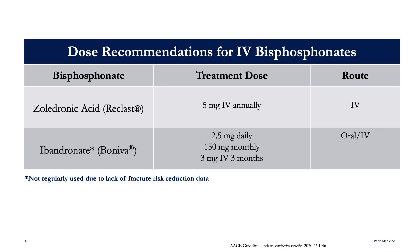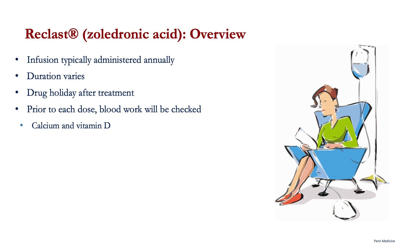Zoledronic Acid is usually administered annually and is typically administered over at least 30 minutes. However, the total time spent at the infusion center appointment is usually longer than this. Most people on Zoledronic Acid tend to receive anywhere from two to five infusions over the course of their treatment. Afterwards, there is a monitoring period by the treating physician prior to starting a different drug for osteoporosis — this is sometimes referred to as a drug holiday.